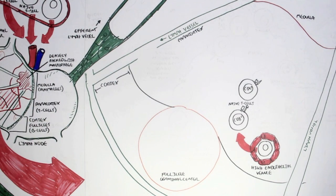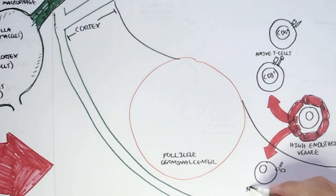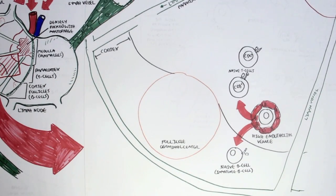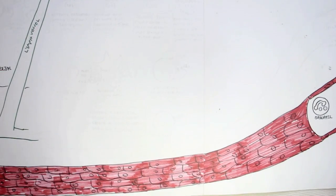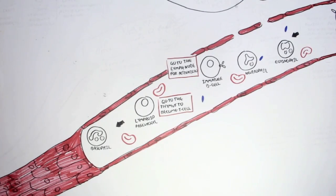The naive CD4 and CD8 cells enter the lymph node and are situated in the paracortex. The immature B-cell, which came from the bone marrow and expresses only IgM and possibly IgD, goes to the cortex, because this is where most of the B-cells are situated. Both the naive T-cells and the immature B-cell are not activated — they have not been stimulated by any chemical signals. We'll leave them in the lymph node for now and return to the tissue where the innate immune cells are.